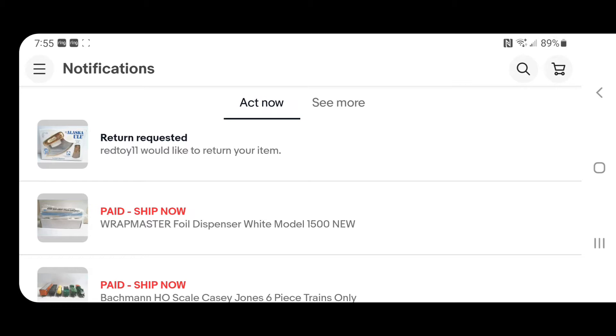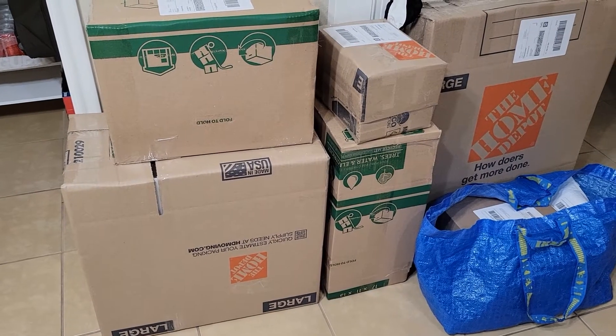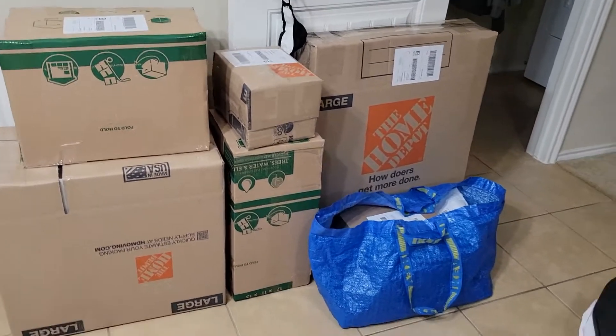I do have one return request here. The item didn't sell for that much and the person said they just didn't like it — there was nothing wrong with it. I do have free returns, so they can return it and I will pay for the return with no problem. That's pretty much what I've got going on right now.